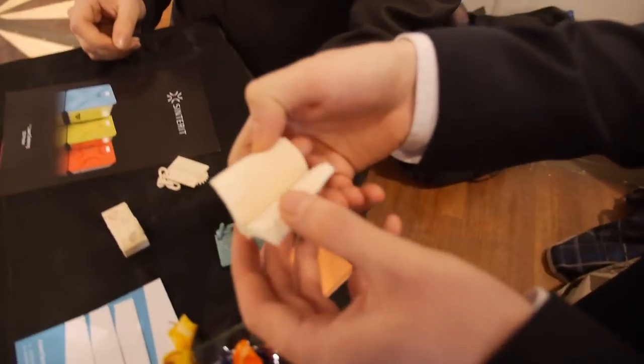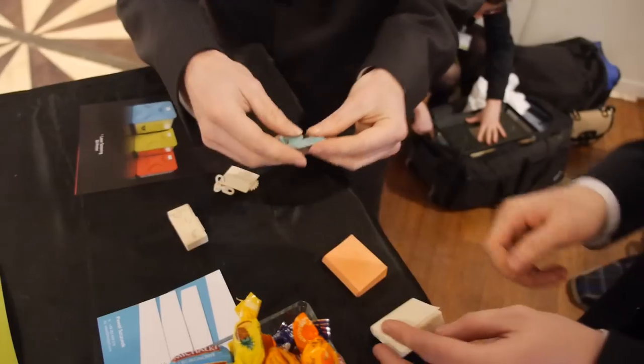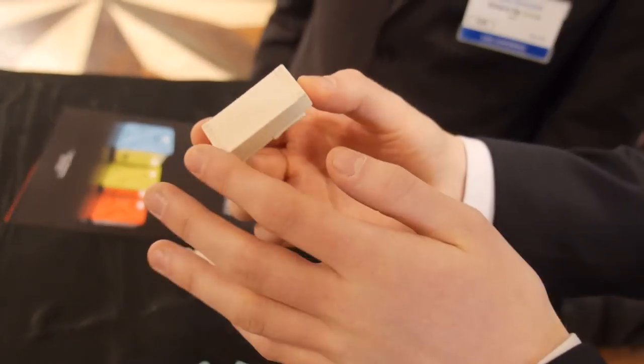You can print a book. You can print moving objects at once. And you can also make detailed structures, even with some legs inside.